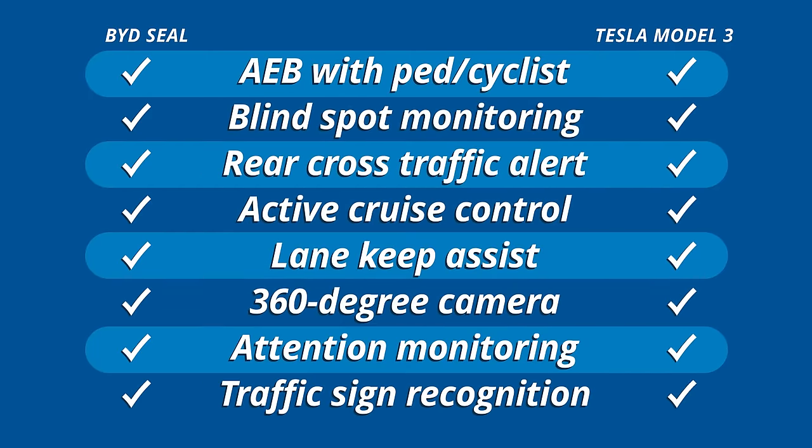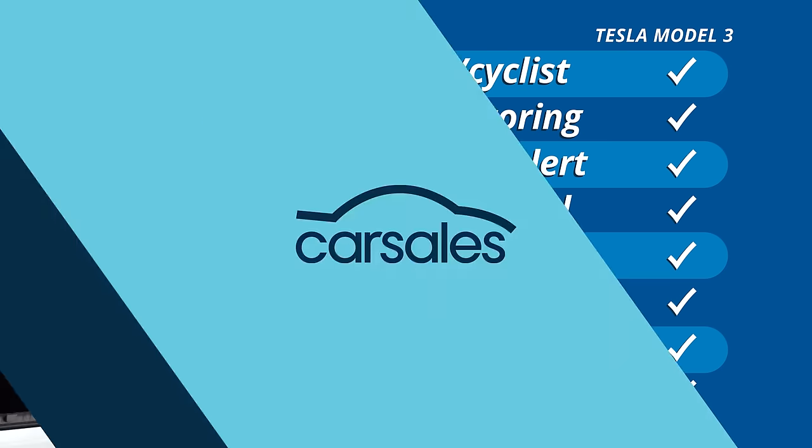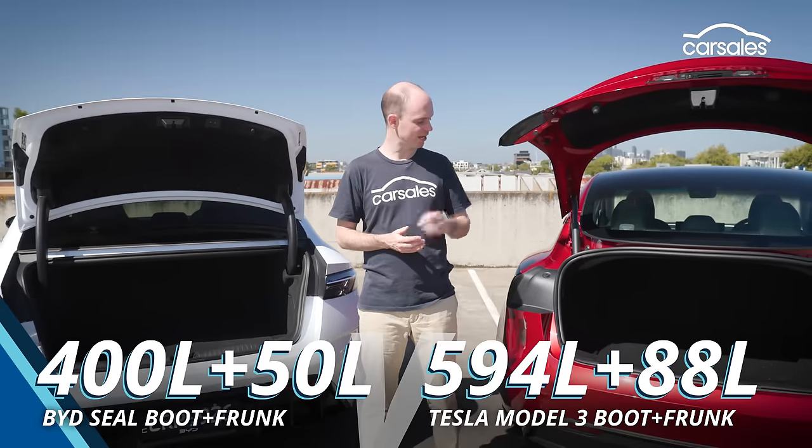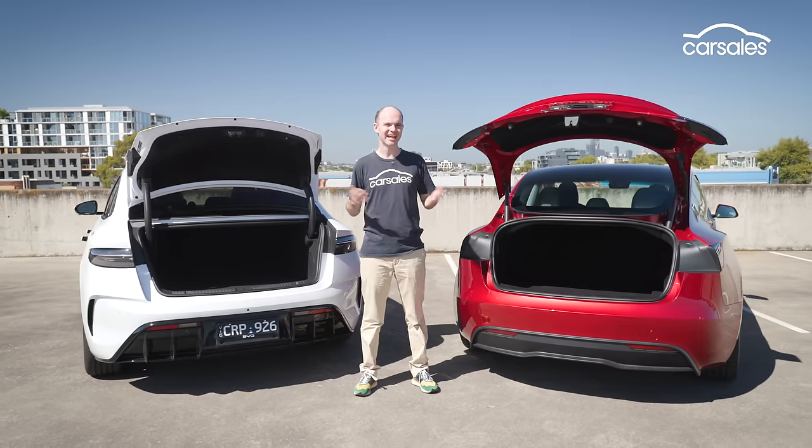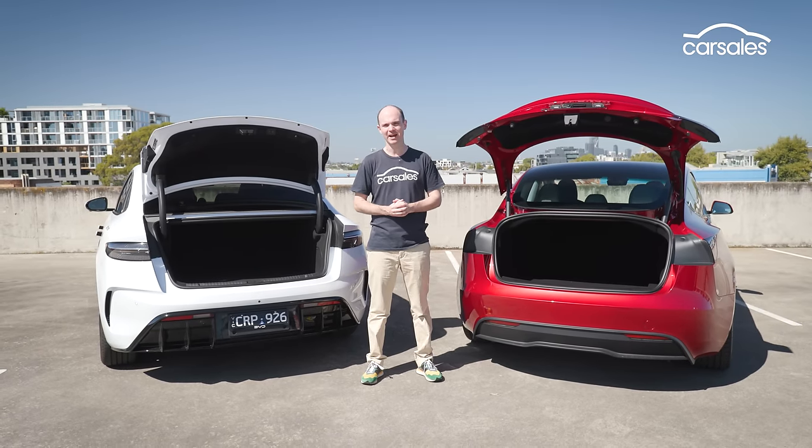Both the BYD and the Tesla have all the active safety gizmos you'd expect, though equally the calibration in each could use some further tweaking. Both cars have decent-sized boots with extra storage under the floor and in the nose, but the Tesla has more space at both ends and really makes the most of that EV packaging.